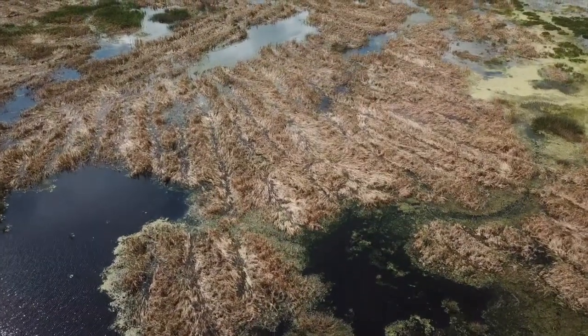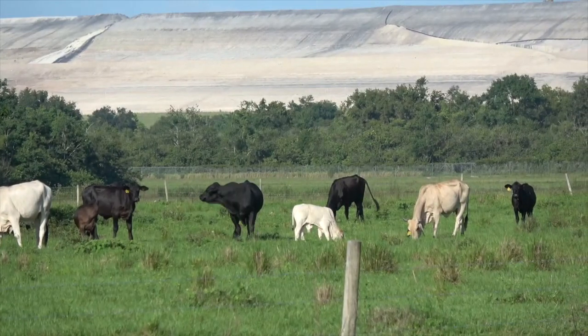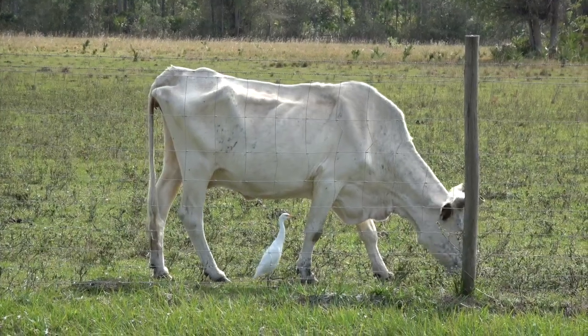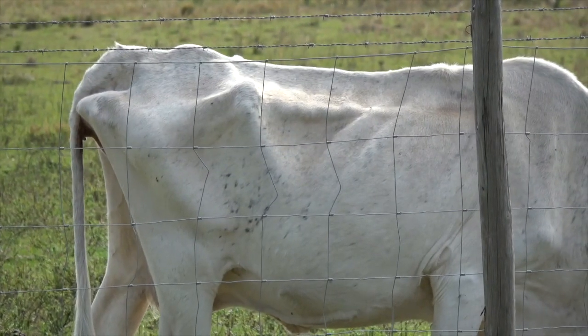Reclaimed land is 60 times more radioactive than normal, and studies on animals that graze on reclaimed land show they often suffer from fluorosis, weakened bones, loose teeth, and catastrophic failures to the thyroid and nervous system.